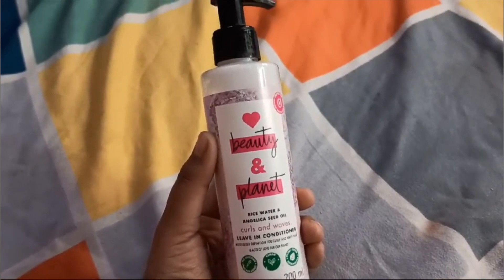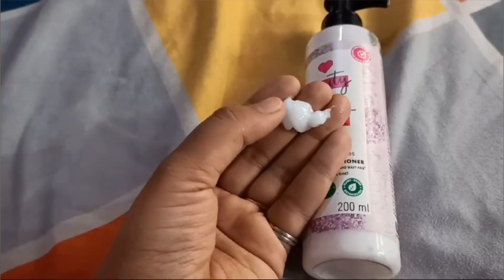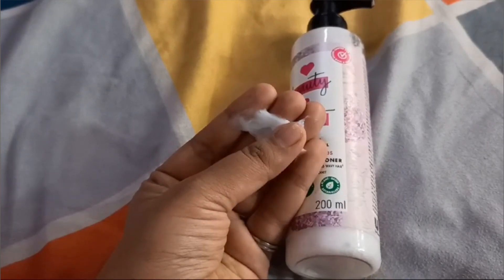Last from this range is the Love Beauty and Planet Leave-In Conditioner from the same Rice Water and Angelica Seed Oil line — a 200ml bottle with a pump packaging. I currently use this since I've finished the conditioner. Every time I use this, I love my hair so much — beautiful texture, shine, bounce, softness, no tangles. I absolutely love this leave-in conditioner for curly and wavy hair.